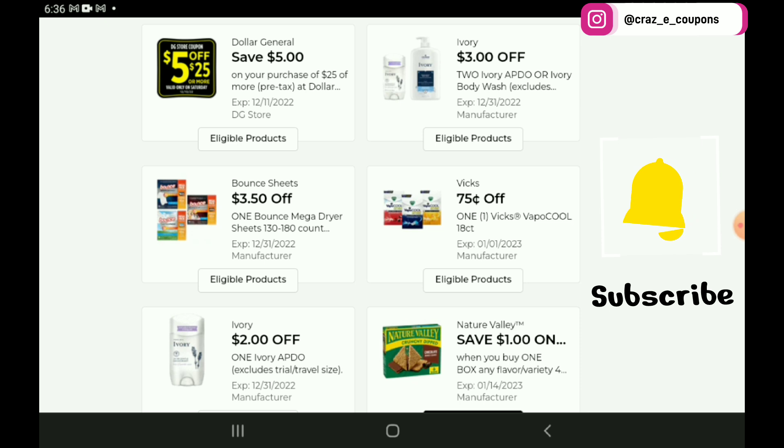First up, we have a $3 off 2 for the Ivory products, and then at the bottom of the screen you're going to see a $2 off 1. Obviously the $2 off 1 is a higher value coupon. Both coupons work on the deodorants, which are priced at $5.75. If you use the $2 off 1, you're going to pay $3.75 for one. If you use the $3 off 2, you're going to pay $8.50 for two.